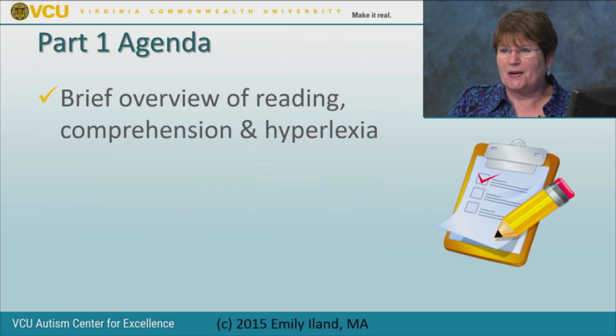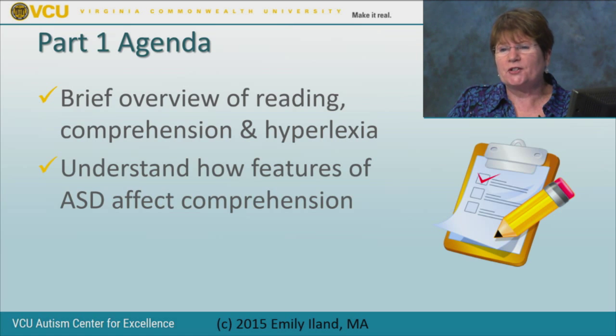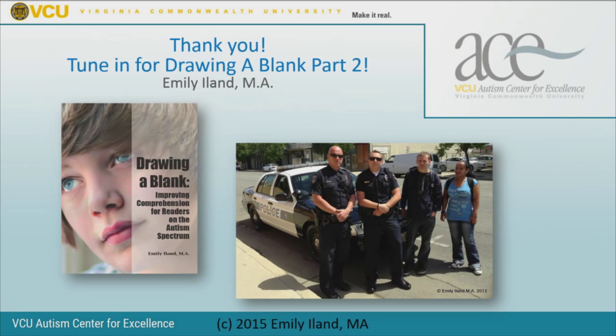We have finished our agenda for part one. We've had a brief overview of reading, looked at comprehension and redefined hyperlexia, understood how the features of autism spectrum disorder affect comprehension, and looked at skills that must be explicitly taught. In Drawing a Blank Part Two, we'll cover the five evidence-based practices and some other promising practices. Check out Drawing a Blank for more information, and my new project Be Safe the Movie, which integrates reading comprehension supports to teach young people with autism how to interact safely with police. Thank you so much.